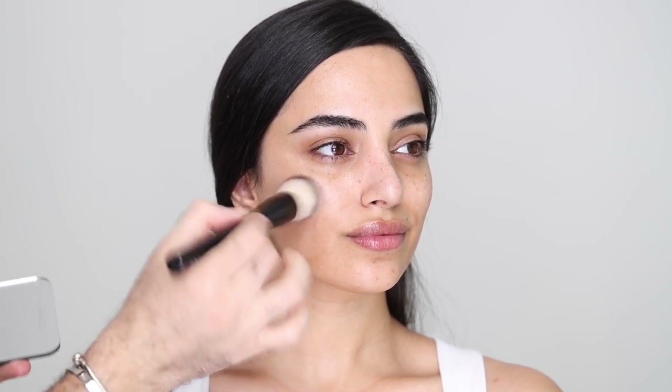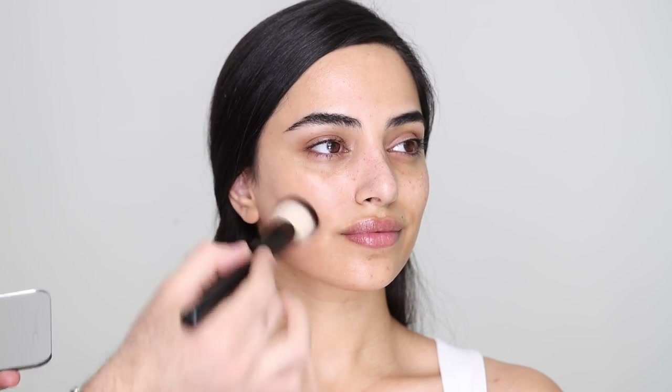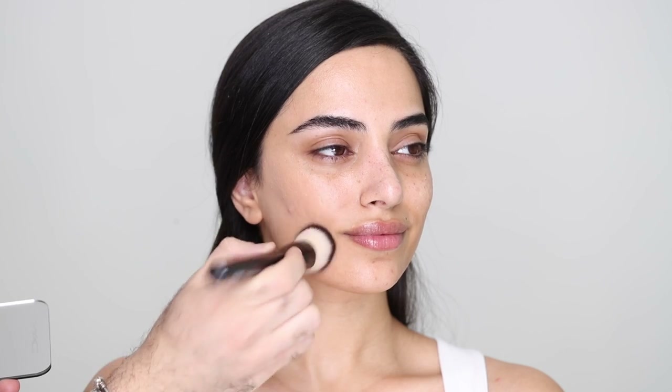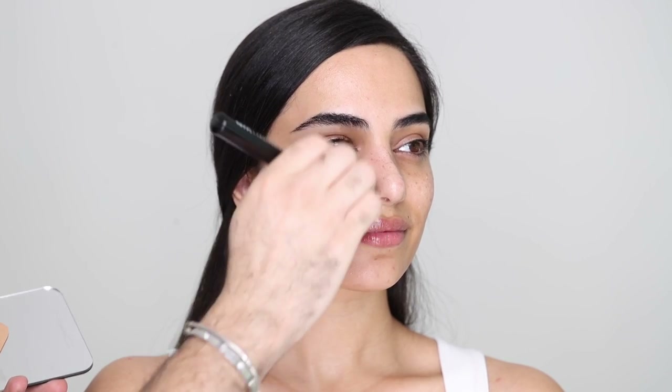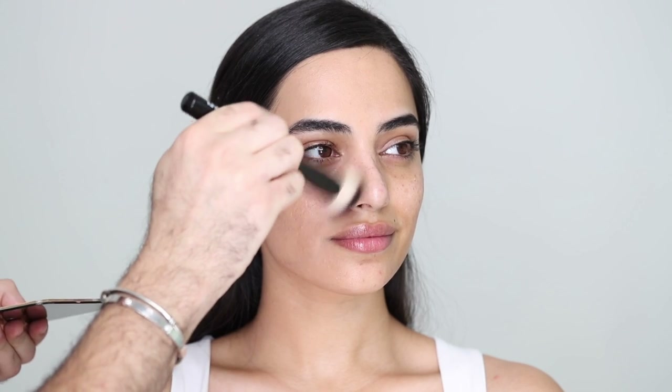Getting into the makeup — I'm taking my NARS Sheer Glow Foundation in Barcelona, one of my all-time favorite foundations. I'm pouring that into a palette, working it into the brush, nothing heavy, then going into the skin in thin layers. I'm patting that onto the skin to make it sink in. As you can see it doesn't look like a mask — you can see her skin peek through. That's how I like to work: thin layers, letting the concealer do the heavy-duty concealing in areas where I want coverage.